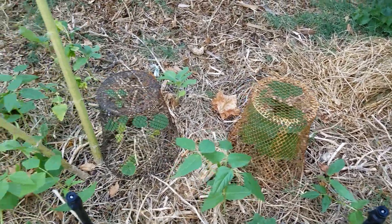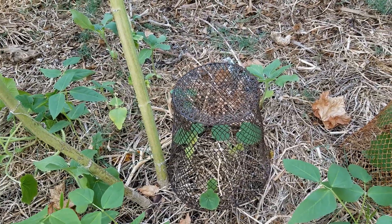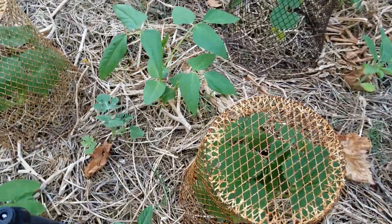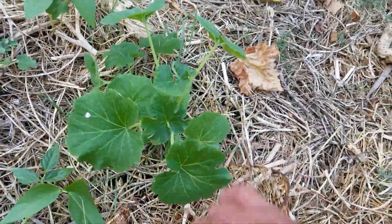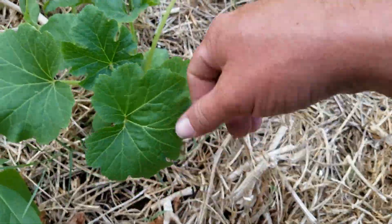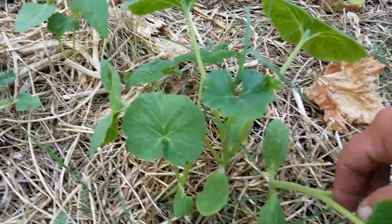I put these over my new seedlings to keep the birds and the dogs out of them. Some aren't ready to be unprotected yet, but look at this one — it's touching the top. All you do is pull the basket off and set it aside, and there are your protected plants now out on their own.